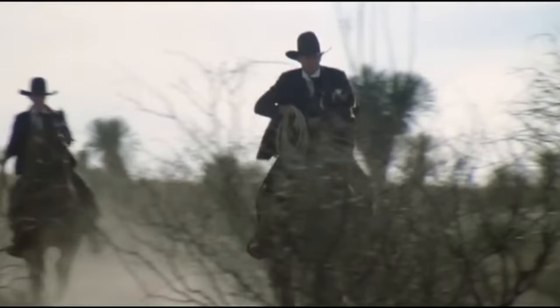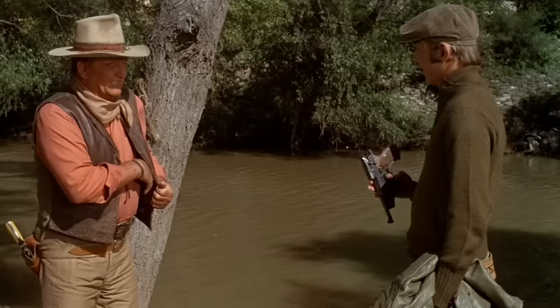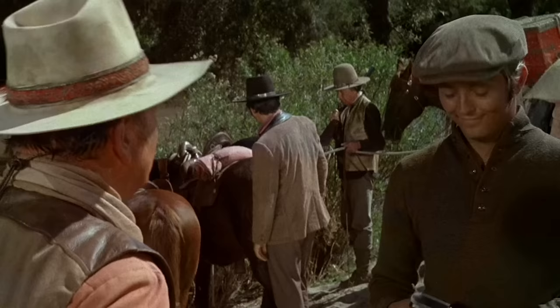Tom Horn escaped from jail in 1903 and stole one on the way out. Unfortunately, he didn't know how to work the action and was quickly recaptured.